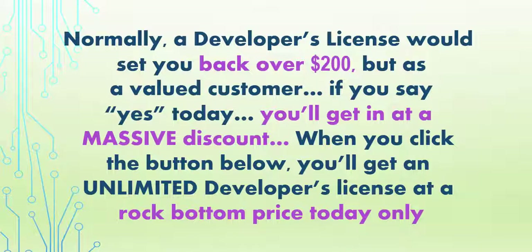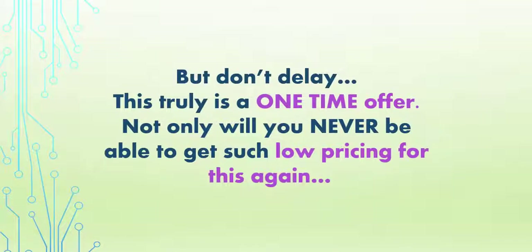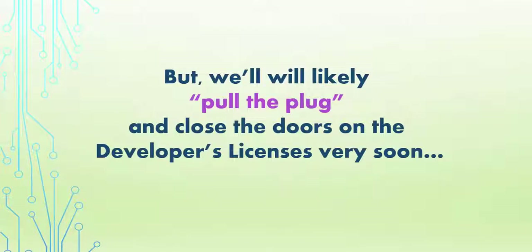But as a valued customer, if you say yes today, you'll get a massive discount. When you click the button below, you'll get an unlimited developer's license at a rock-bottom price — today only. But don't delay, this truly is a one-time offer.